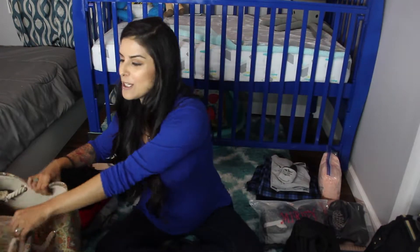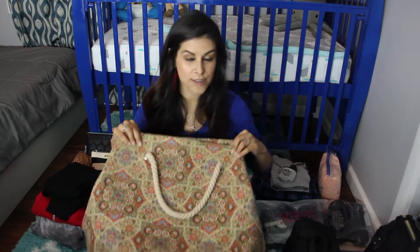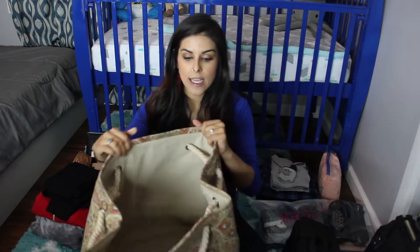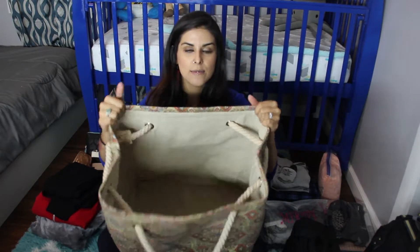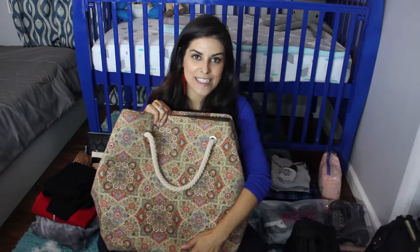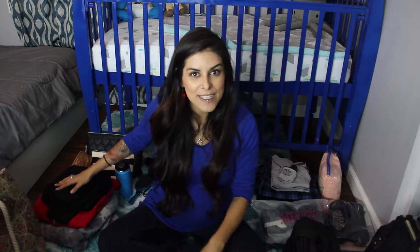First I want to show you the bag that I'm bringing. I actually have no idea where this bag is from — there is no tag or anything. I got it as a gift a long time ago. It doesn't zip up or have any latches to close, but it is a big bag and it fits everything, so that's what we're bringing.